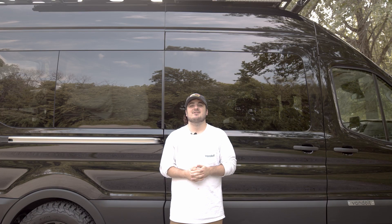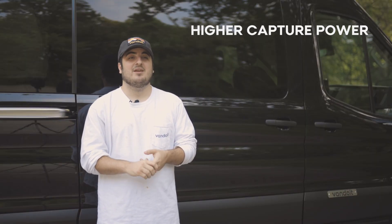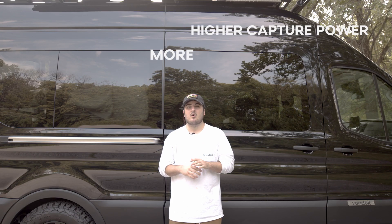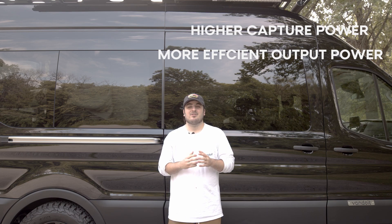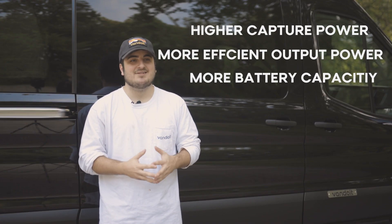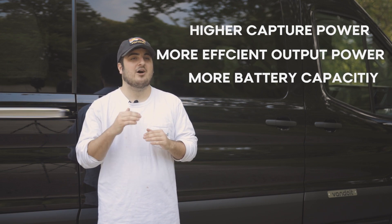That's all I have for you today on our lithium battery system. To recap: capture power is almost twice that of AGM in your lithium system, which means you will charge about twice as fast. Your output power is more efficient, so if you're going to have medium to high output with higher draw electrical components, lithium may be for you. And your usable amp hours or battery capacity is going to be twice that of AGM — you almost have twice as big a battery bank, even though you're only 100 amp hours bigger.